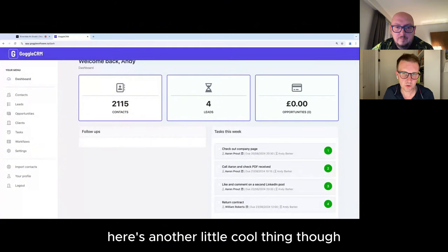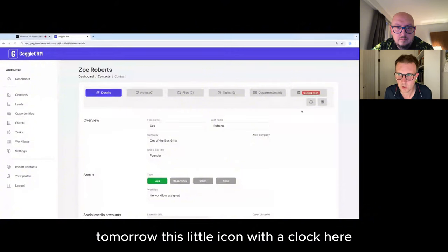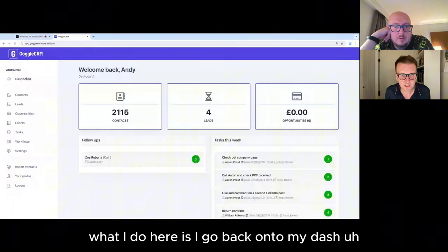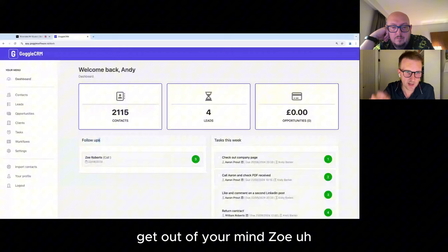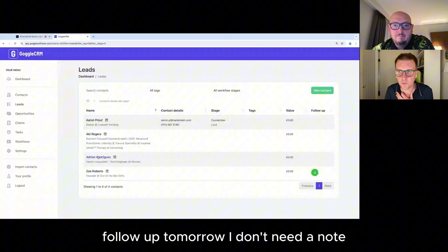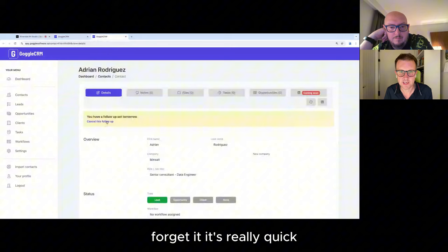Here's another cool thing — sometimes I want to be even quicker. I'm going to pick Zoe. I need to follow up something with her tomorrow. There's a little clock icon — I click it and I can set a follow-up in three days. I just type 'call' and that's it — done. When I go back to the dashboard, on the left-hand side are my follow-ups. It's a separate quick list. Zoe, three days, I need to call her. I'm not having to write anything out. I just go into someone's profile, set a follow-up, come back and there it is.